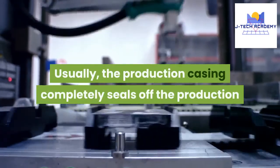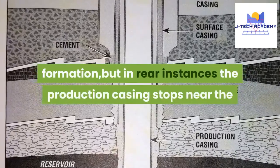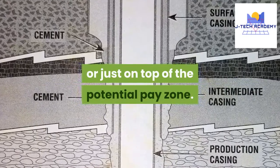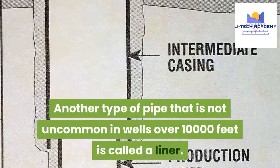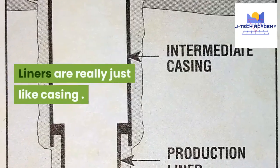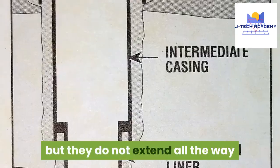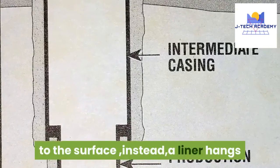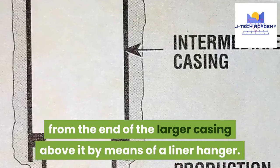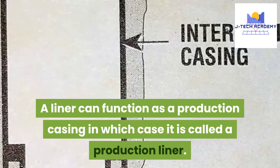Usually, the production casing completely seals off the production formation, but in rare instances the production casing stops near or just on top of the potential pay zone. Another type of pipe that is not uncommon in wells over 10,000 feet is called a liner. Liners are really just like casing — they serve the same purpose, but they do not extend all the way to the surface. Instead, a liner hangs from the end of the larger casing above it by means of a liner hanger. A liner can function as a production casing, in which case it is called a production liner.